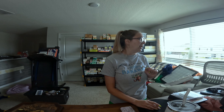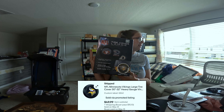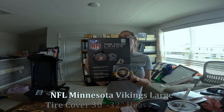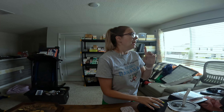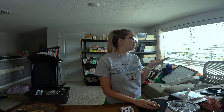This sold for $49.99 plus shipping — it's an NFL Minnesota Vikings large tire cover. I haven't had the best luck with these if you remember the Tennessee Volunteers guy.